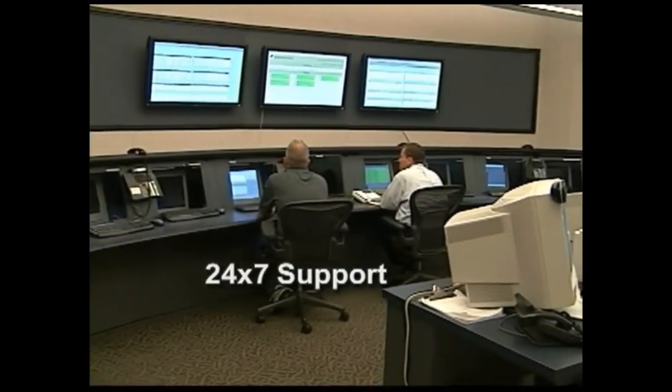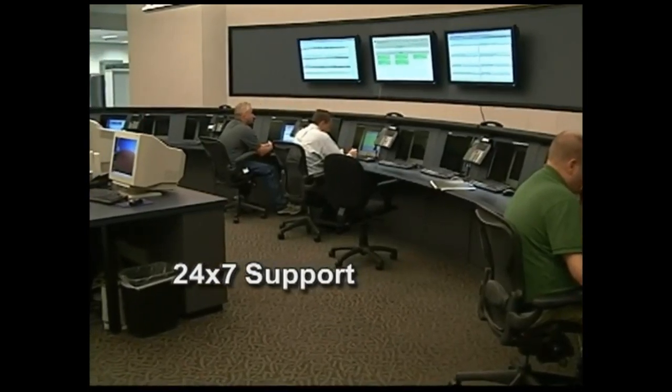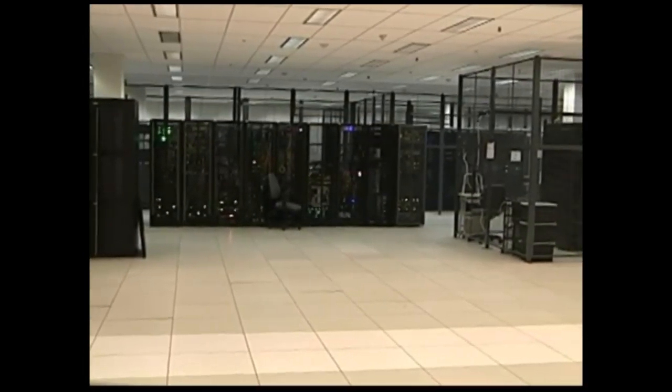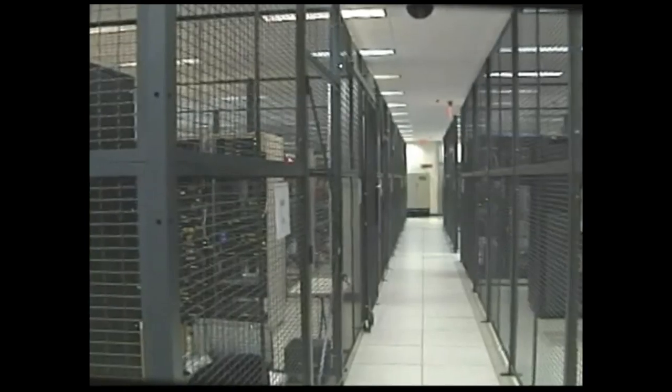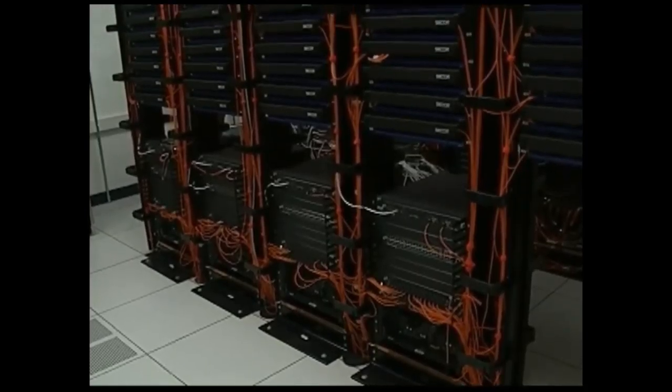The data center has a round-the-clock on-site network operations center, which monitors the infrastructure within the facility and offers customer support 24-7. The data center provides a combination of slab-on-grade floor for various cage configurations and a raised floor for cabinets.